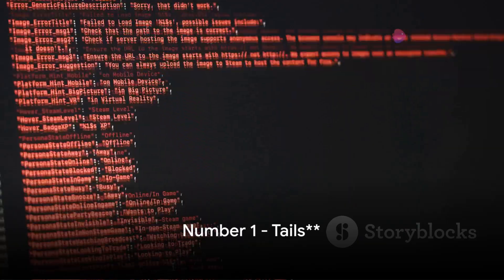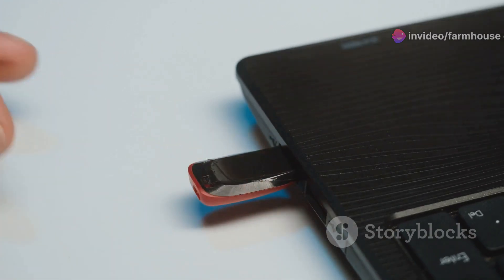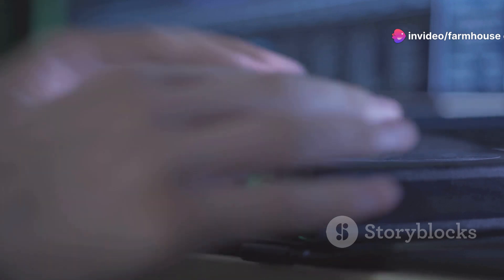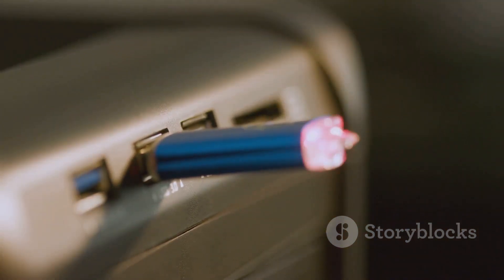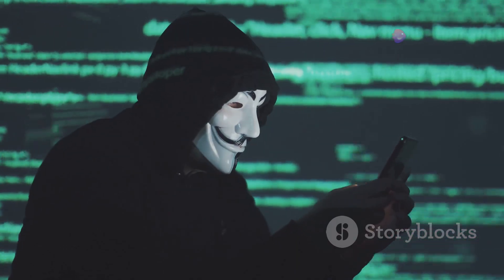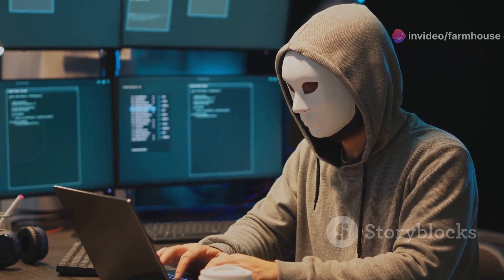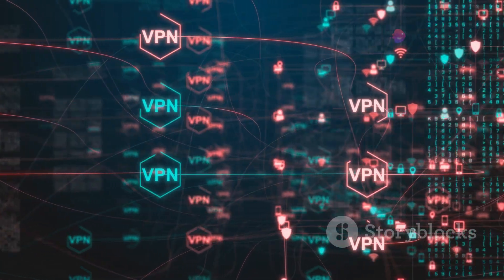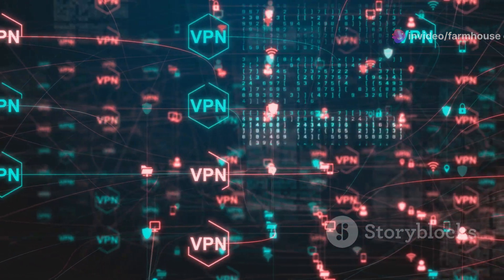And at number 1, Tails takes the crown. In the realm of hacking operating systems, Tails stands out not just for its robust security features, but for its uncompromising focus on privacy and anonymity. Designed with the ethos of leaving no trace, Tails ensures that all digital footprints are erased upon shutdown. This operating system runs directly from your USB stick or DVD, meaning no data is ever written to the hard drive. Tails is built on the Debian GNU/Linux framework and integrates the Tor network deeply into its infrastructure, enabling users to surf the internet shielded by Tor's anonymity. Every connection is routed through this network, making it extremely difficult for anyone to track your online activities or determine your physical location.